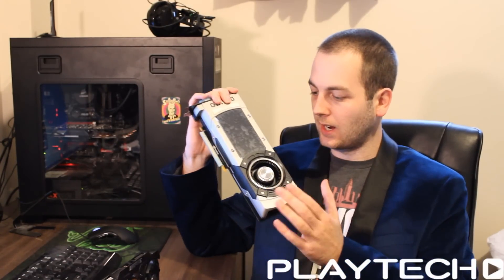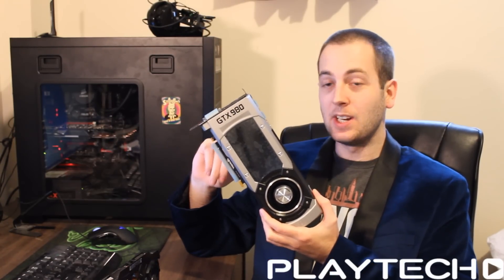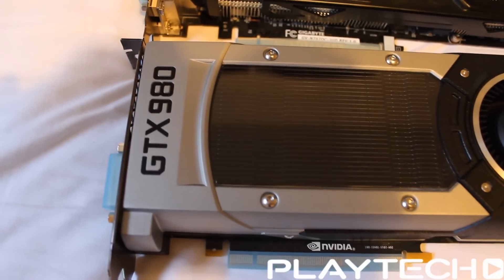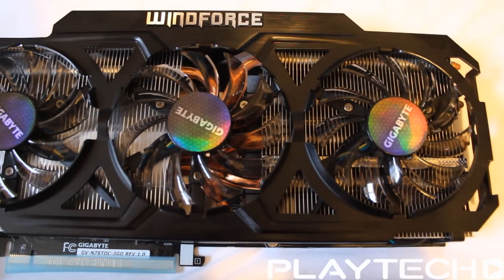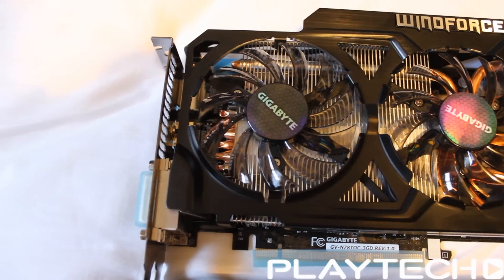We're going to run through this one fairly quickly. First, let's talk about the GPUs — completely different ones. The 980 has the GM204 Maxwell GPU, still on the 28 nanometer manufacturing process. A lot of people were a bit upset by that. If you're looking for a 20 nanometer GPU, you'll probably have to wait until the AMD 300 series. The 780 Ti has the GK110 Kepler GPU in it.